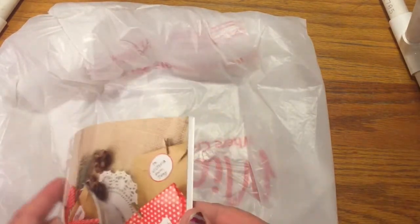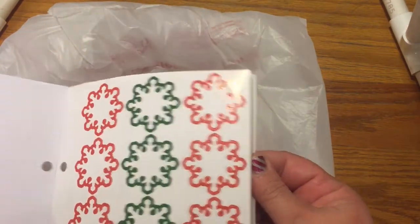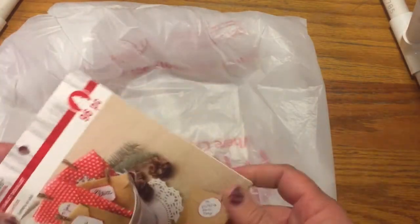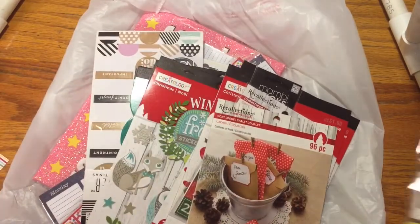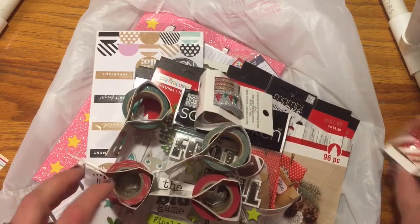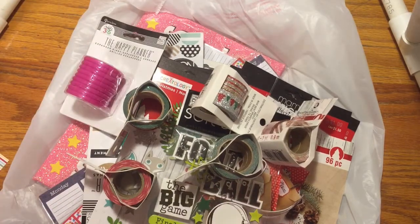And then these are just tags. I mean, those can be used at any time, but since they had snowflakes they were considered Christmas, so I'm happy to get that. Alright, well that's my entire haul from Michael's — there's a ton of stuff here, but I really enjoyed all of that, and I hope you did too. Get yourself out to Michael's and pick up some great buys if you're into this type of stuff like I am.